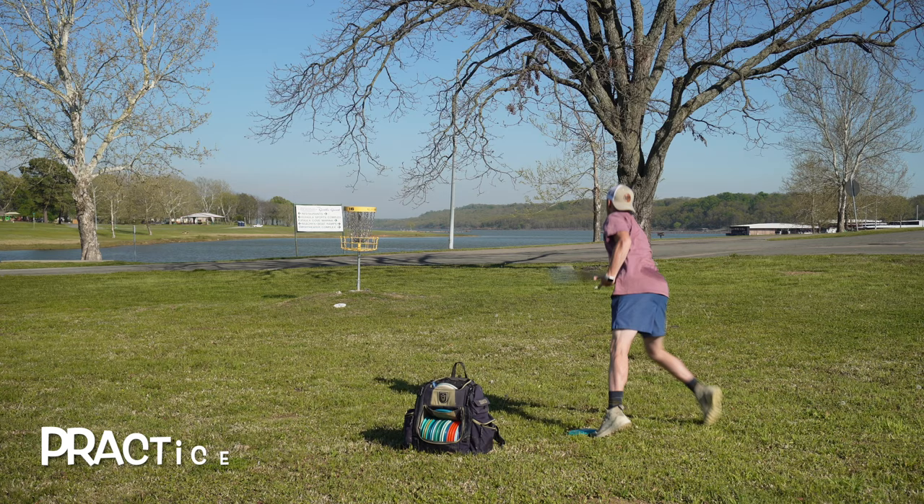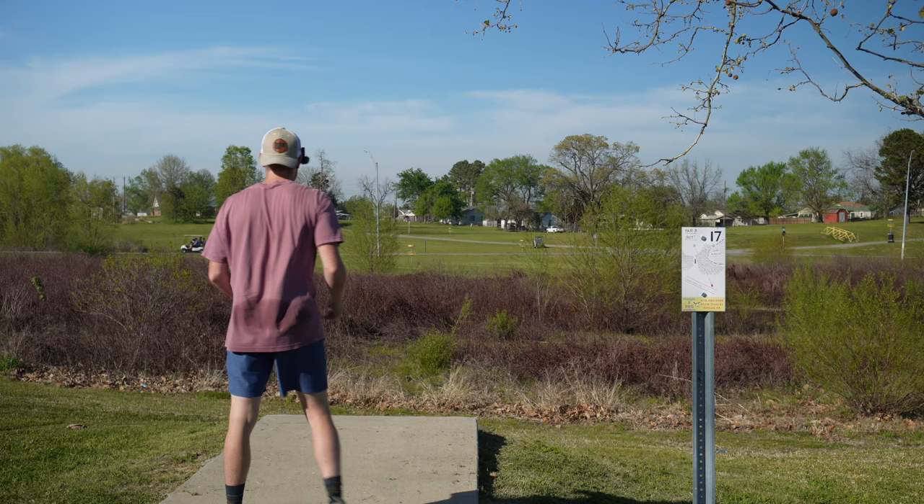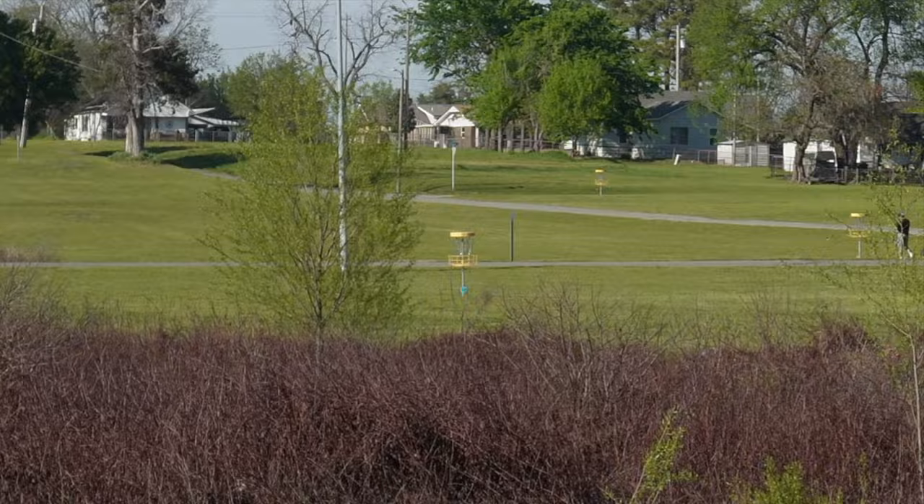Hole 17, 307 feet. I'm just gonna keep throwing this forehand until I get dialed in — I'm gonna need it at some point. I have not been able to trust it yet. There we go! Finally — that's a little confidence booster. We're now one for three with the forehand.